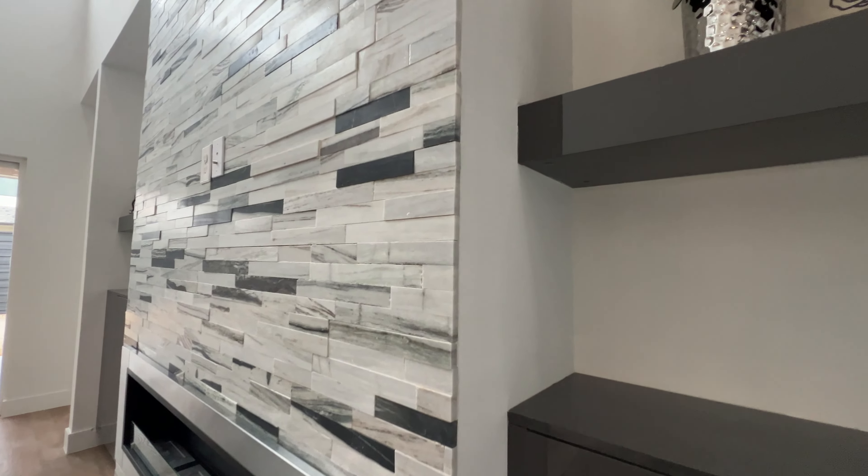Right over here you got the stairwell leading you to your three guest bedrooms — we'll go up there later. But now, your grand master bedroom. Great space, good amount of windows bringing in tons of natural light. Can't complain, you're getting everything you're asking for in this room. You're able to put in a king-size bed and still have some walking clearance.